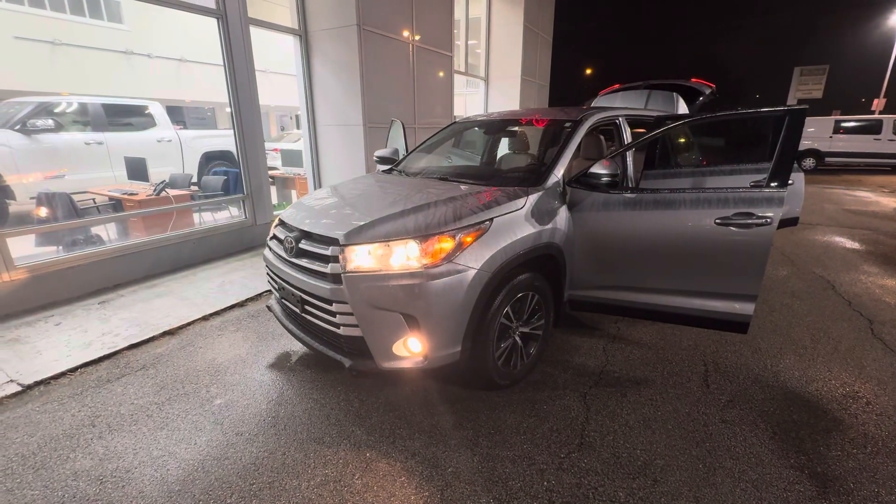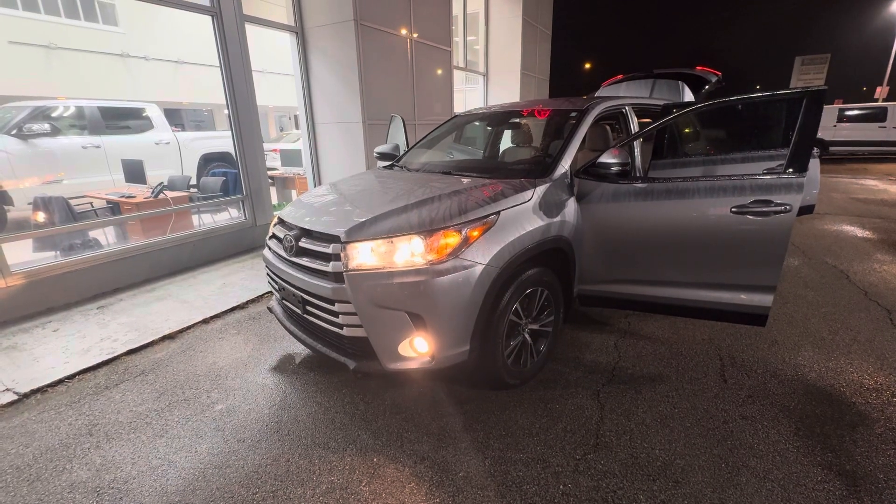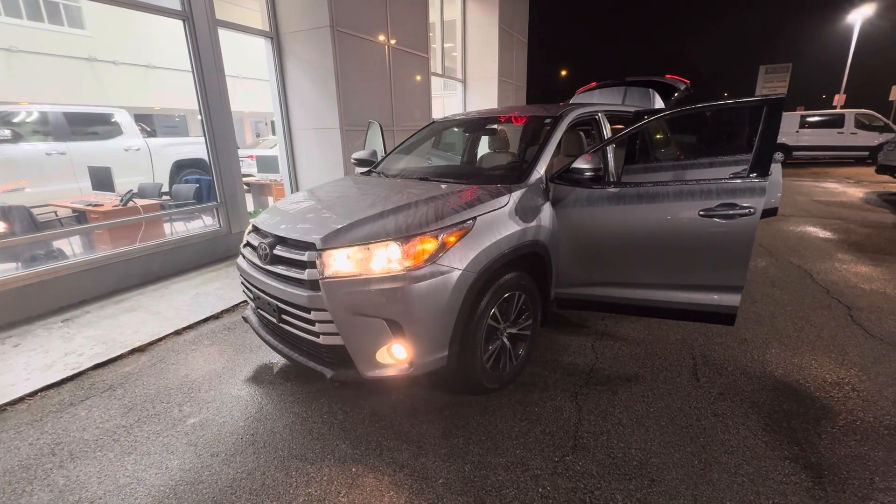Hey Julie, this is Berto from McGee Toyota of Dudley, just showing you the 2019 Toyota Highlander LE that we have here available that you inquired about.